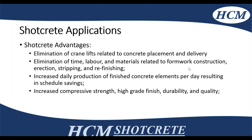Some advantages of using structural shotcrete: you're reducing the amount of cranes related to concrete placement and delivery — you might not have to crane in your mix or formwork — eliminating time, labor, and materials related to formwork construction, wrecking, stripping, and refinishing. Increased daily production based on shooting segments per day and moving around a project in a linear fashion can save on schedule. Dependent on the mix and project, you can get higher compressive strength, higher grade of finish, durability, and quality of work.